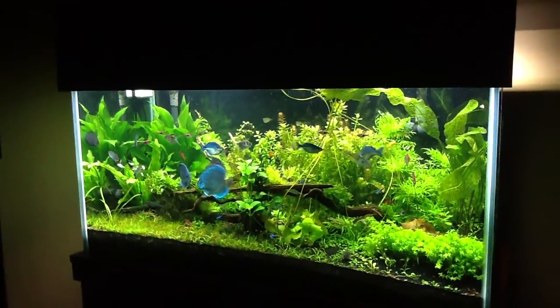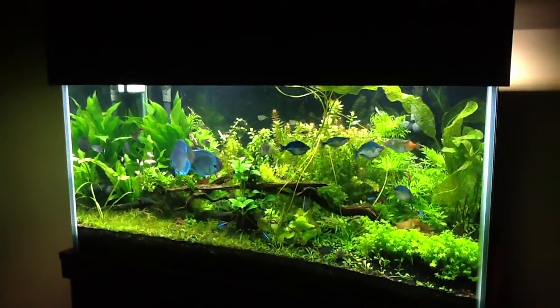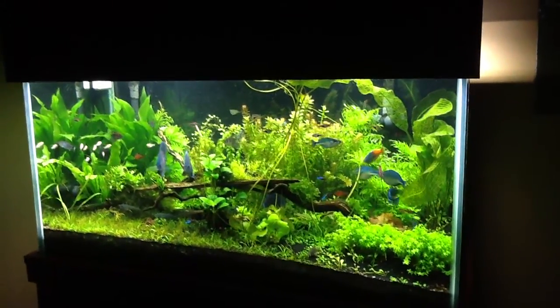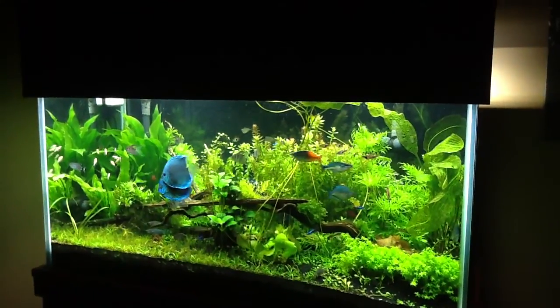Water changes take me about 35 minutes from complete — going in the garage, getting the hoses, taking the hoses down, and putting it back in the garage and walking away from the tank. So that's not really bad for a water change on a 120-gallon.